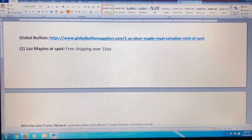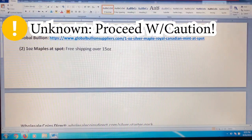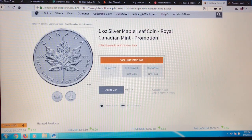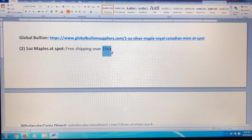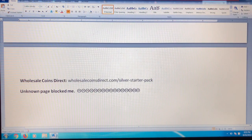Another one is called Global Bullion. The deal is you get two ounces at spot price — right now that's $14.89, which is very close to spot. You can get two Maple Leaves, which is cool. The only thing is shipping is not free unless you're buying 15 ounces or more, so if you're already planning to get some more silver, you can add these two ounces at spot on top of that order for a pretty good deal.